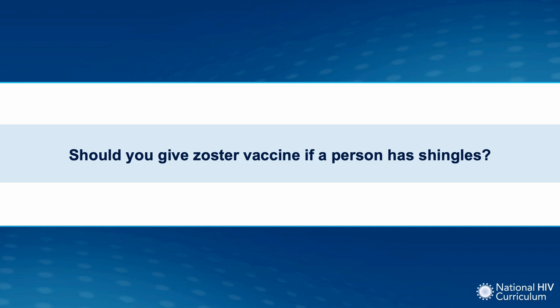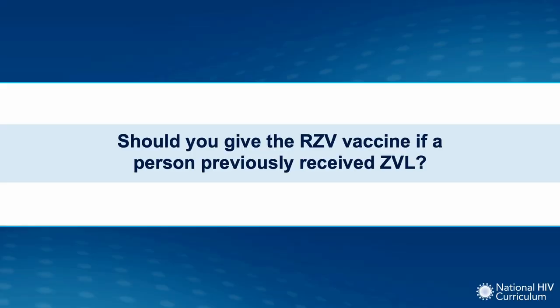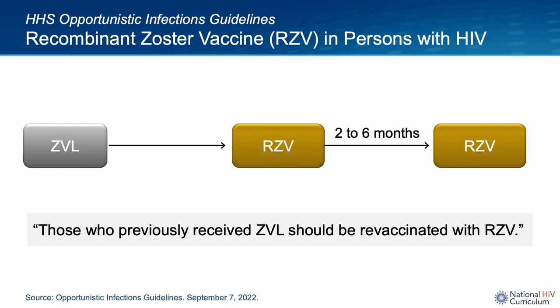In clinical practice, the issue occasionally arises as to whether you can give the zoster vaccine to a person with an active case of shingles. The Opportunistic Infection Guidelines address this by stating: do not give RZV Shingrix during acute episodes. Most experts would wait until the acute illness is over and symptoms have resolved before giving the RZV vaccine. If a person with HIV was previously given ZVL or Zostavax, they should repeat zoster vaccine immunization and receive two doses of RZV or Shingrix.